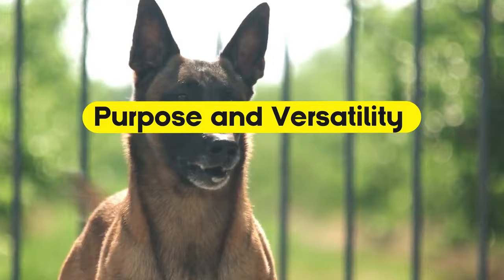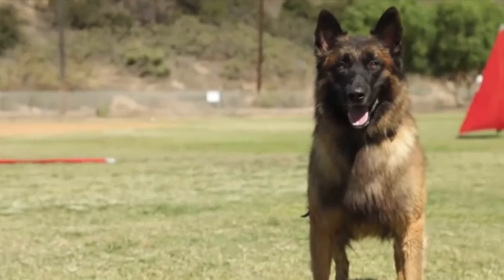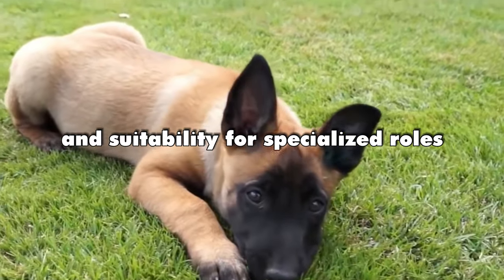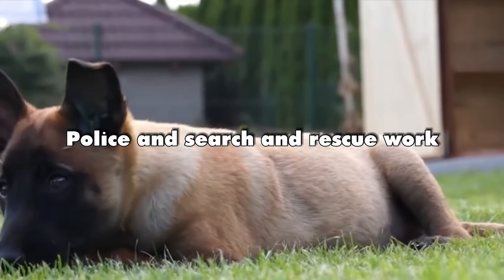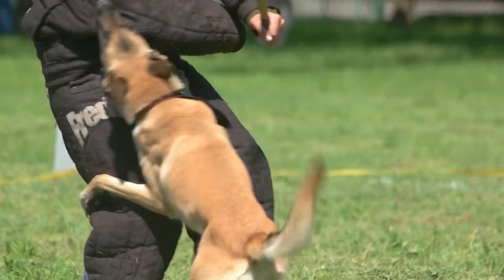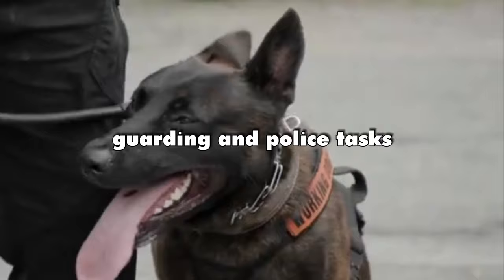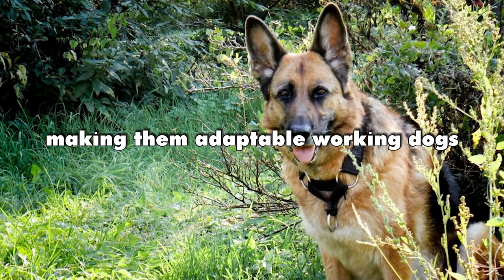Purpose and versatility. Belgian Malinois are sought after for their intensity, intelligence, and suitability for specialized roles like police and search and rescue work. Dutch Shepherds exhibit remarkable versatility, excelling in herding, guarding, and police tasks, making them adaptable working dogs.